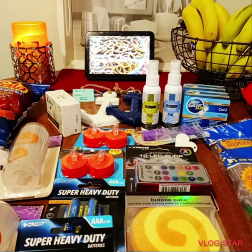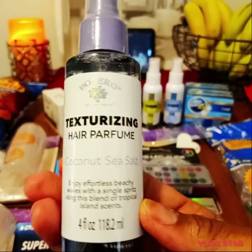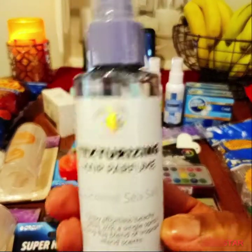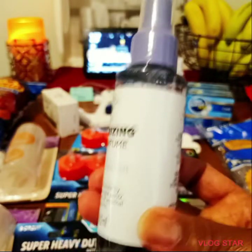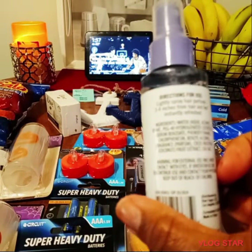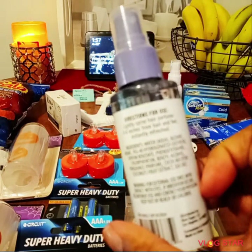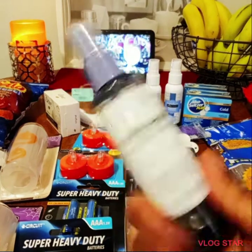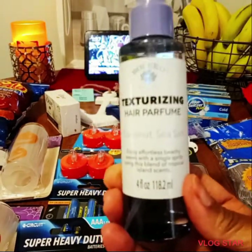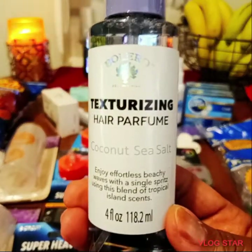I saw another YouTuber show this hair perfume and she said to try the coconut one. It's a hair perfume — I think you could put it on your body too, but this one is specifically just for hair. I've tried hair perfume before and it did nothing for my hair, but I'm definitely giving this a shot.